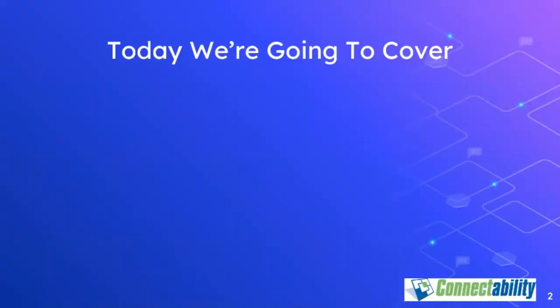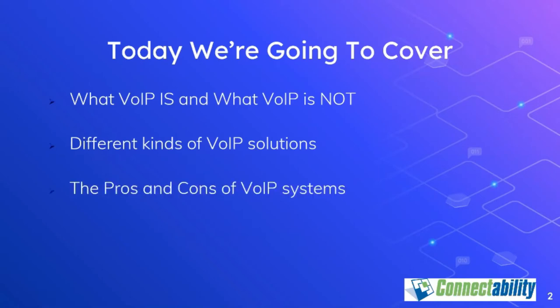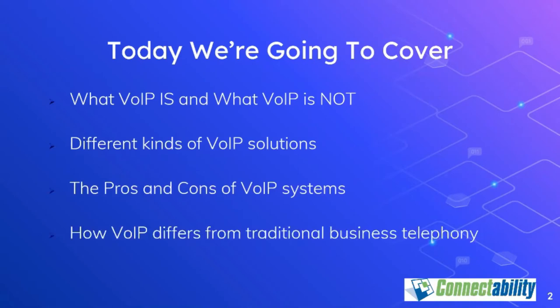Let's have a quick look at some of the topics we're going to cover. First and foremost, I'm going to explain what VoIP is and how it works, but I also think it's important to understand what VoIP is not. There are many different kinds of solutions sold under the name of VoIP, but many of these are quite different, and I want to help you understand those differences.